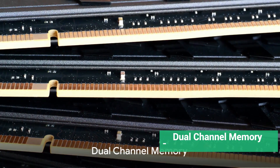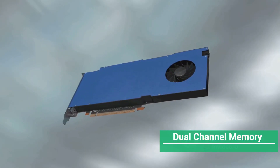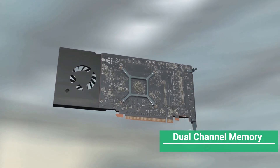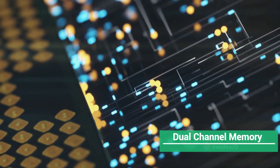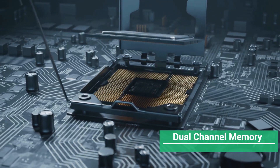Want to optimize your graphics card and CPU performance? Today we're diving deep into the world of hardware optimization. First up, let's talk about dual channel memory. Integrated graphics processing units, or iGPU, are heavily dependent on RAM. If you're using single channel memory, you're likely losing about 30-40% of the GPU's performance. The solution is dual stick, fast RAM — it offers more performance than a single stick.